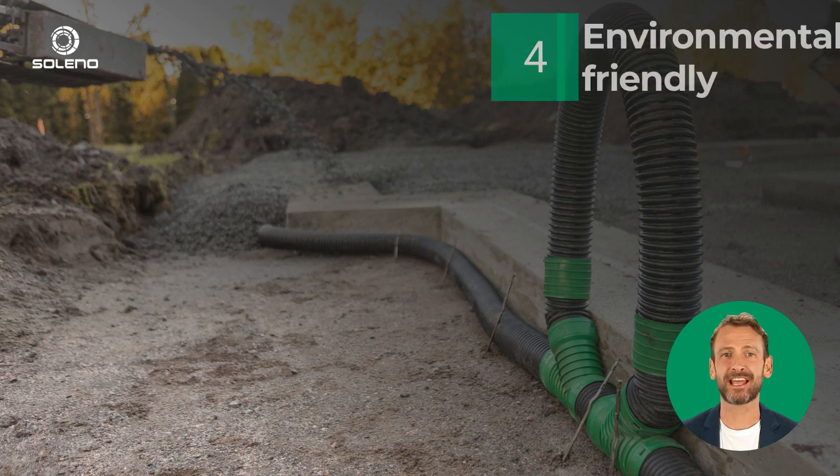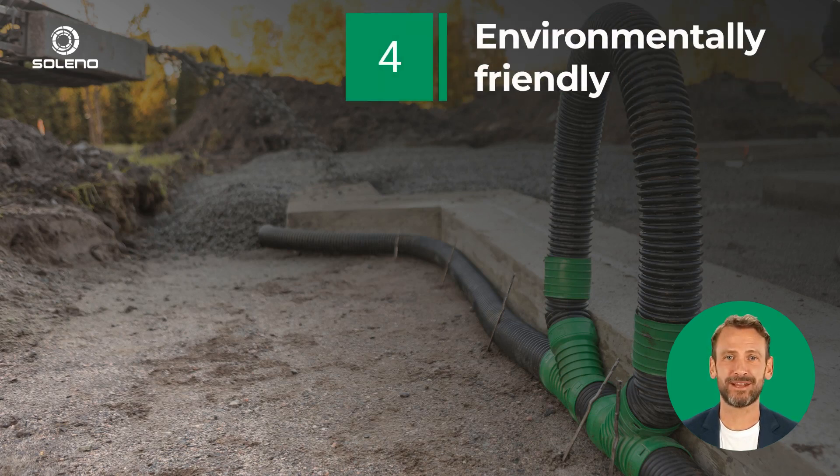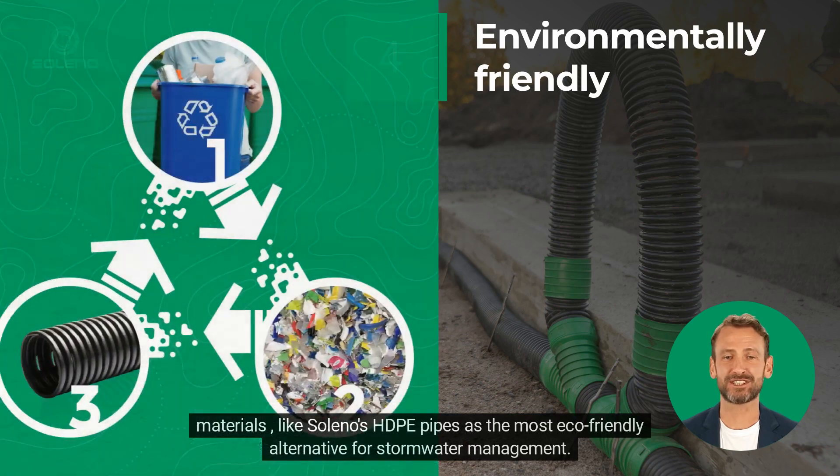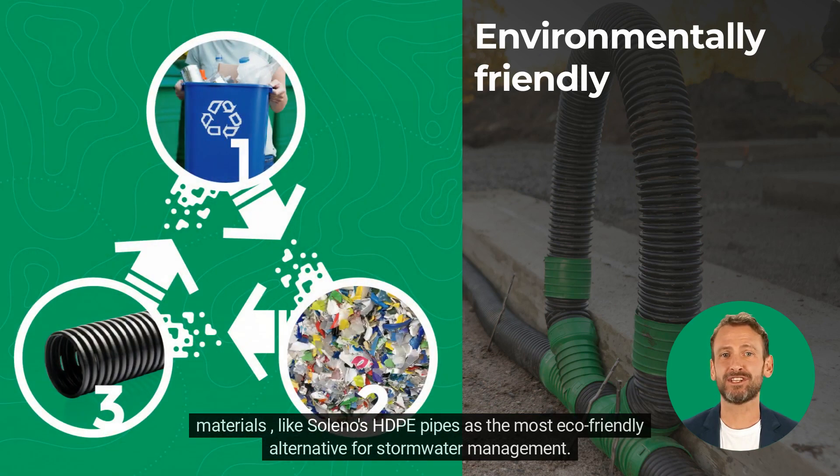4. Environmentally Friendly. If you want to minimize your environmental impact, choose pipes made from recycled and recyclable materials, like Soleno's HDPE pipes, as the most eco-friendly alternative for stormwater management.